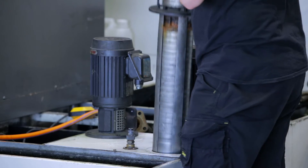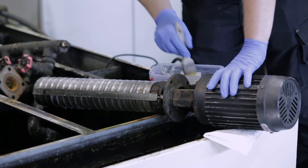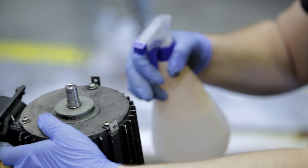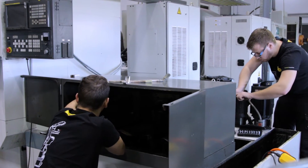We have recently renovated the Robocut Alpha 1IA, which has been installed in 2010. It took less than a week. It has been completely cleaned and almost every part has been replaced.